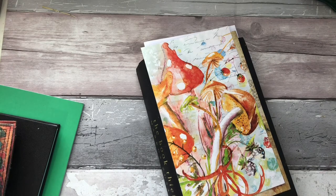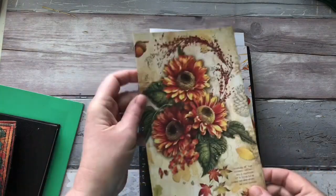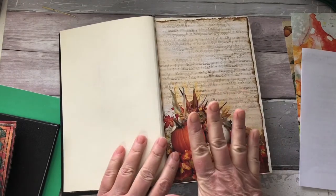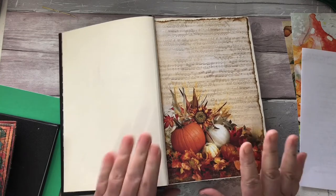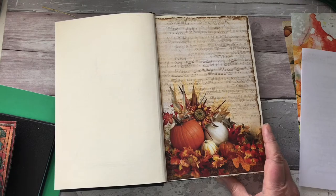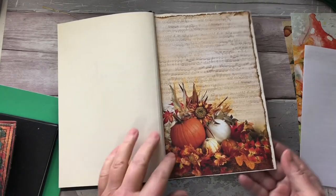First of all, my autumn journal — you can see it here. I'm trying to decide on the front and back covers. I've now covered all the pages, and rather than it being an autumn journal, I've decided I'd like it to be a 'Thankful 30' for November — so every day you just write a little bit about what you're thankful for. I haven't counted how many pages I've got, but I can always use it next year if need be. Let's just do a flip through.